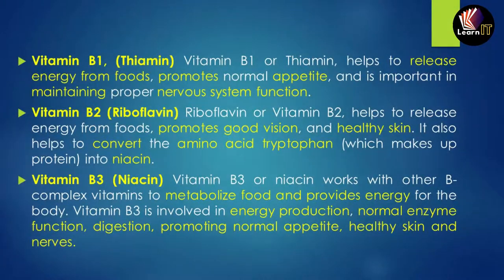Vitamin B1, also known as thiamine, helps to release energy from food, promotes normal appetite, and is important in maintaining the proper nervous system. Vitamin B2, also known as riboflavin, helps release energy from food, promotes good vision and healthy skin, and helps convert the amino acid tryptophan into niacin, which makes protein.